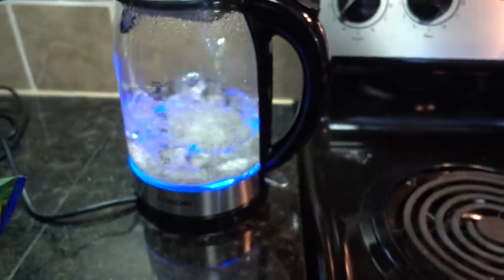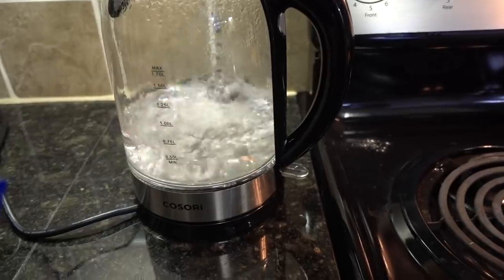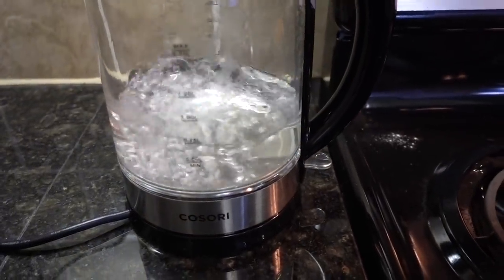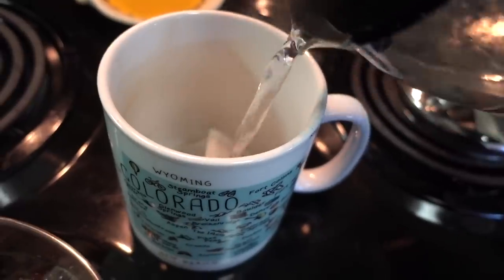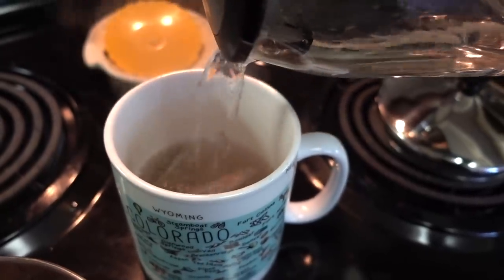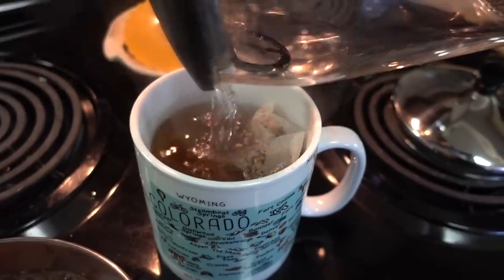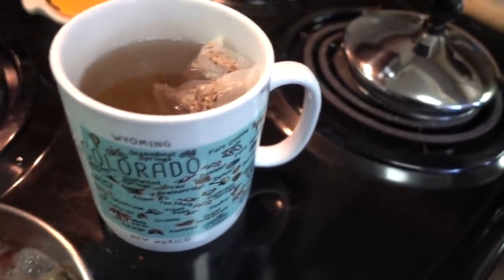I'm making some tea here. My mom has a Cosori tea kettle — she loves it and I love using it too. I also got one for Christmas but haven't started using it yet. I'm making the Celestial Seasonings Cranberry Vanilla Spice Tea with two bags, and I'm going to let it steep for six minutes.